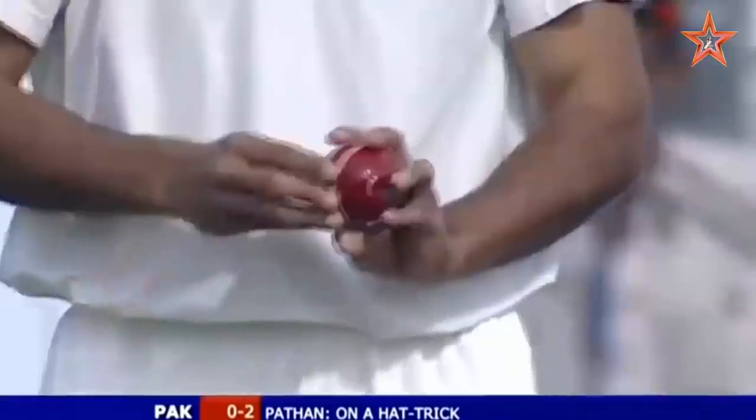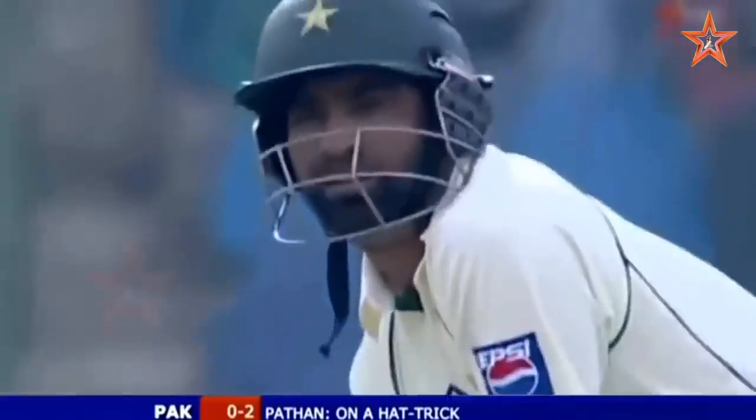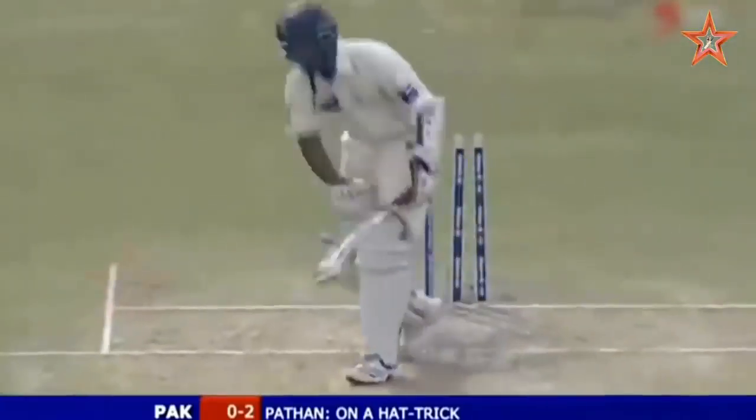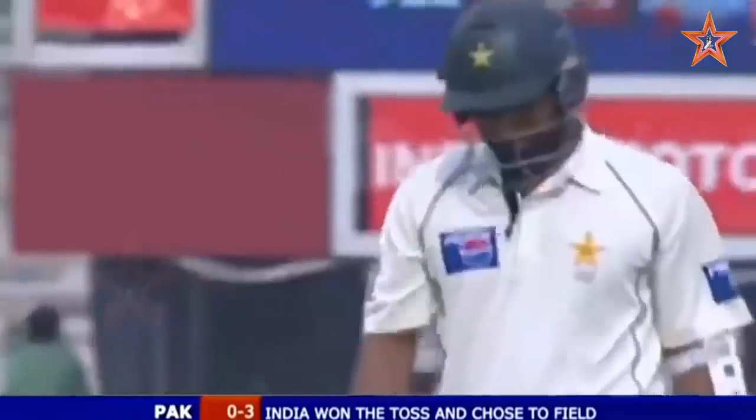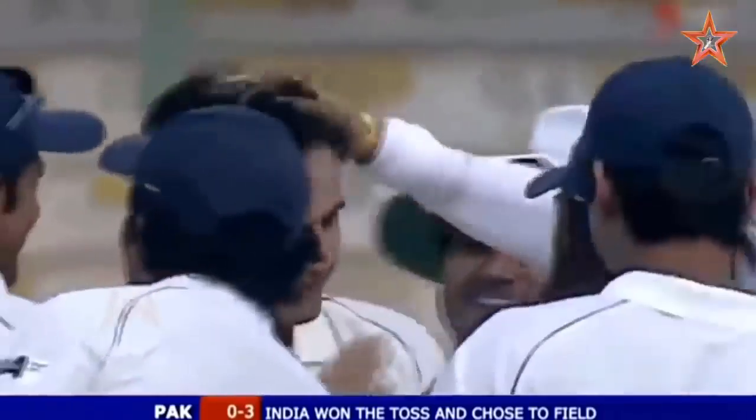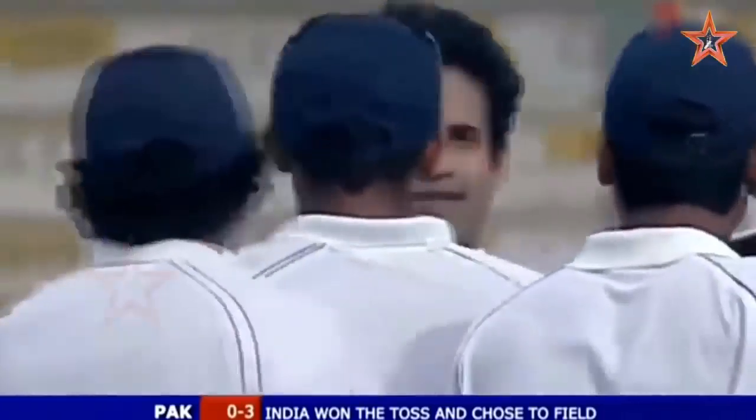The drop-in of Minas Khan with a lovely indifference. What will this ball be? It's got a hat-trick! What a delivery. Only the second man to take a hat-trick in the first over of a Test match. It couldn't have begun better for India. Sensational. Unbelievable start from Irmar Patan.